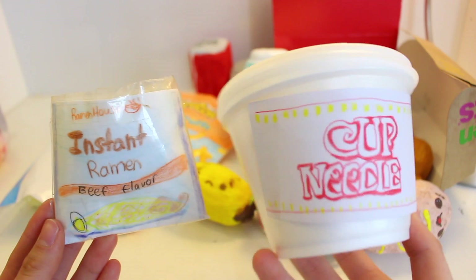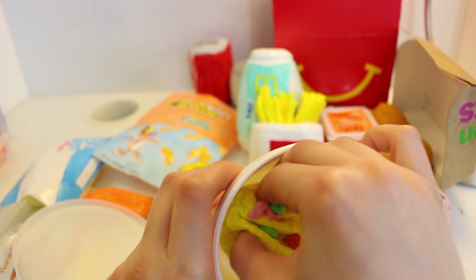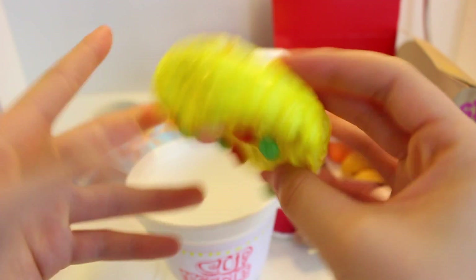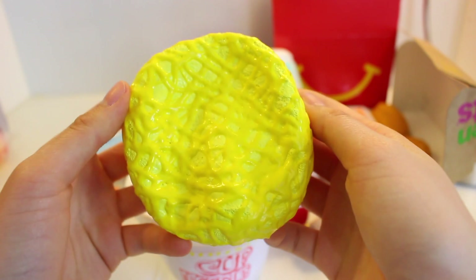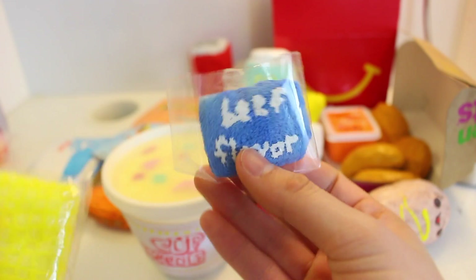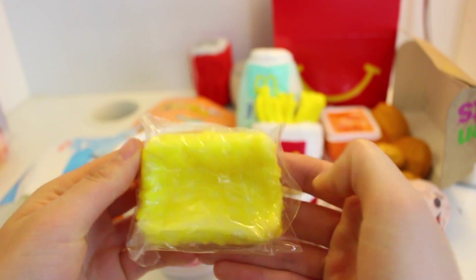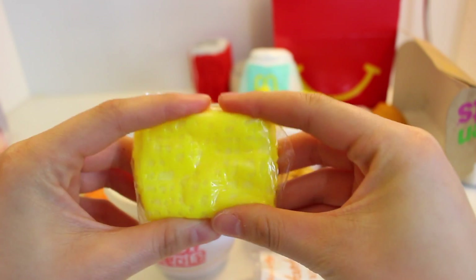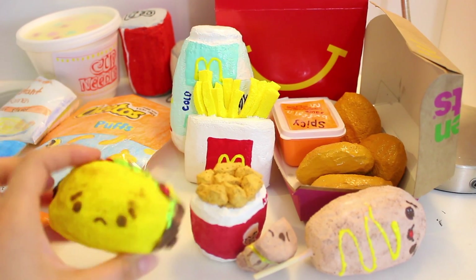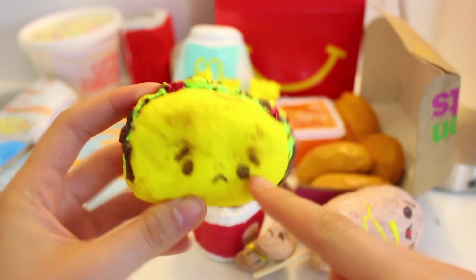They have two types of instant ramen. They have the cup noodle one — oh, it's pretty sticky. And they also have the one where you have to boil it in a pot; it comes with a beef packet and also the ramen. If you're really hungry and you want a meal, they have fast food here. First is a taco — I don't know why it's sad, but it just is.